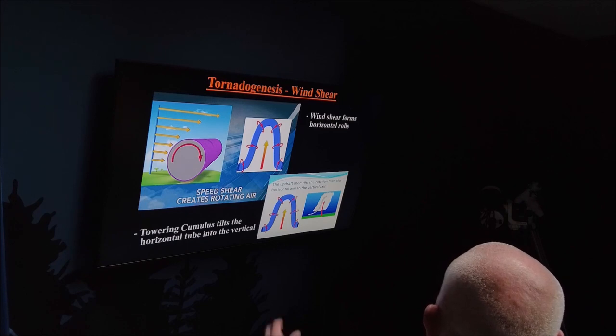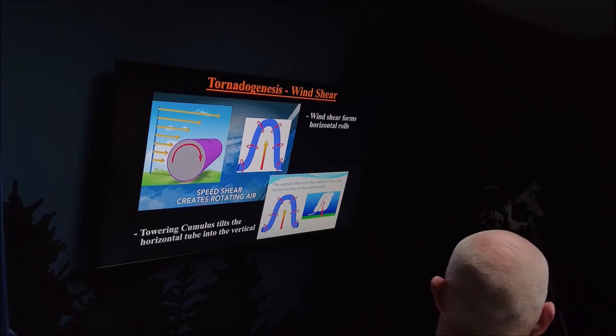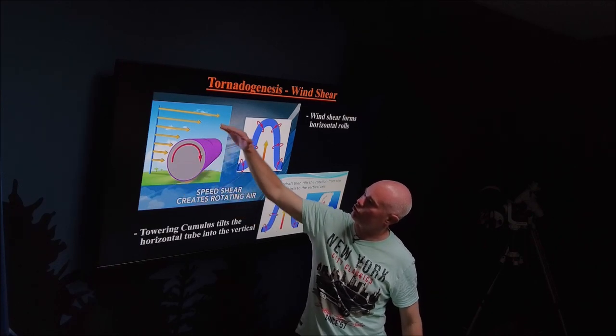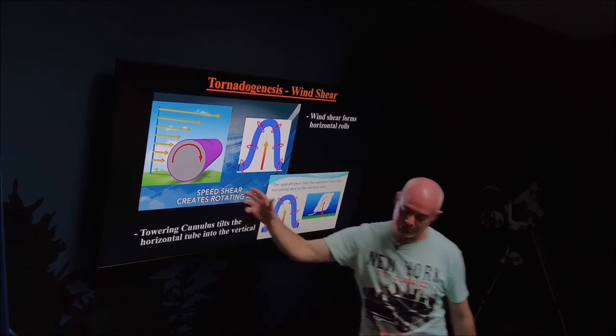Wind shear does the damage. We mentioned wind shear at the start — about what it means, how it tilts the updraft over, how it organises the thunderstorm. But this is the actual visualisation of how the tornado forms. You have the wind shear at the surface; as you go higher up through the atmosphere the winds get stronger and stronger. As it does so, it creates this invisible rotating tube in the atmosphere.